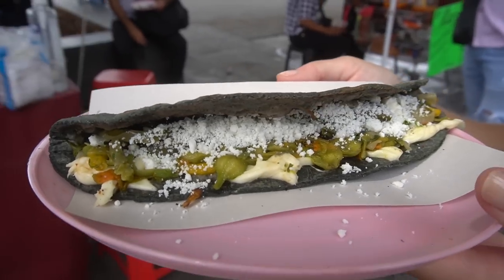You can find flor de calabaza in other parts of Mexico, but to me it feels like a Mexico City thing. It's what we have whenever we're here in the city, and we see it much more widely available here than in places like beach towns like Vallarta. Homemade tortilla — it doesn't get any better than this.